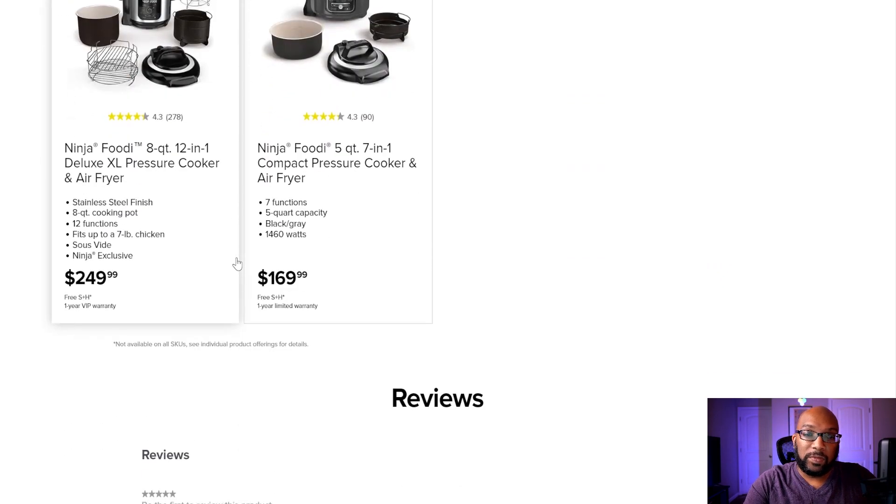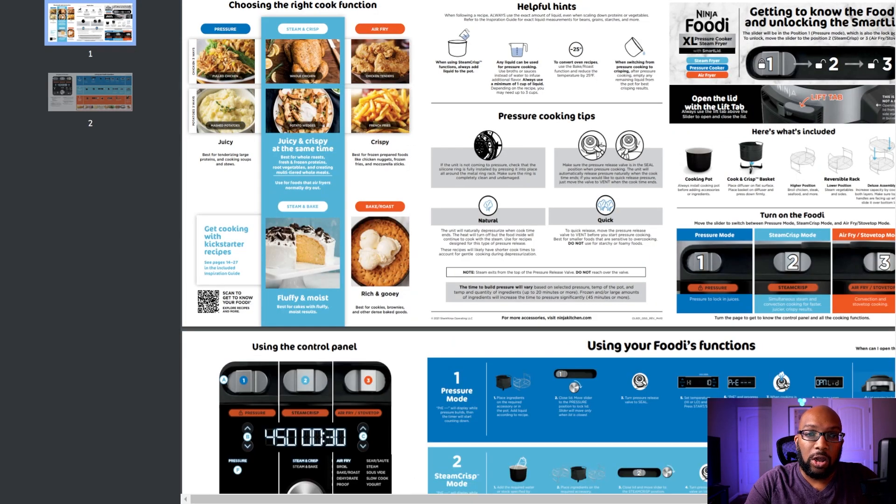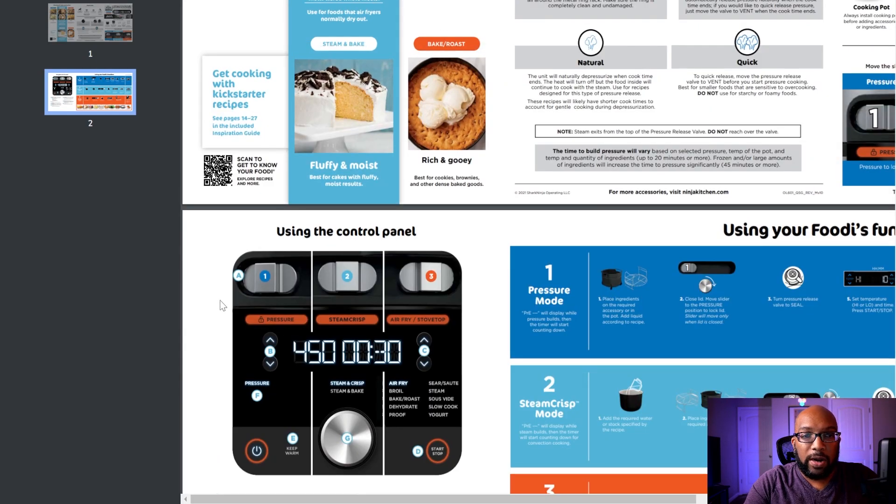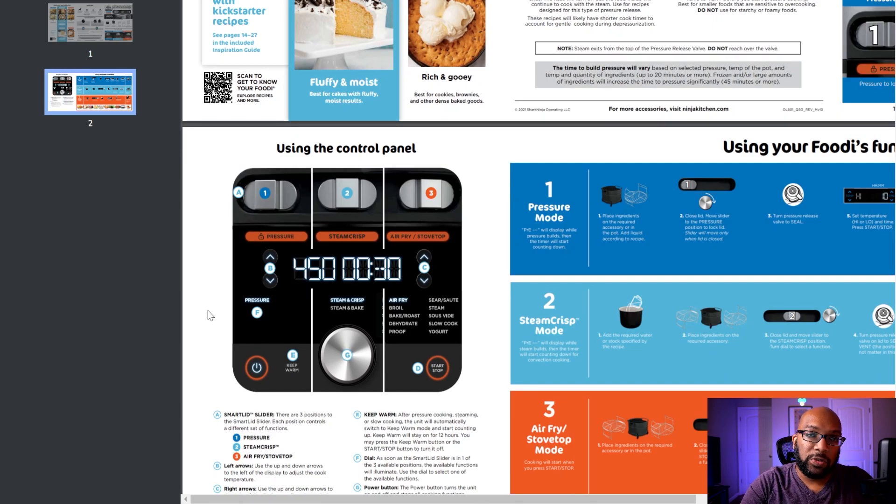Let's take a closer look at the different functions on the control panel. Position one all the way to the left is pressure cooking — high and low modes. Position two in the middle is Steam and Crisp or Steam and Bake. The difference between those two is likely fan speed: the baking function runs the fan slower, and the crisping function runs it faster — at least that's how it works on other Ninja products.